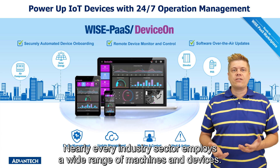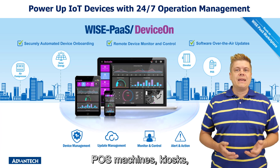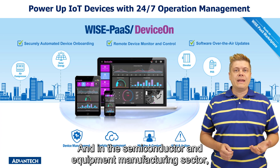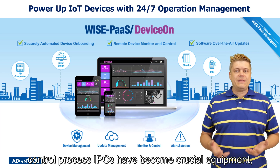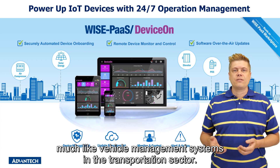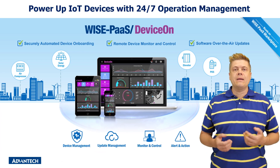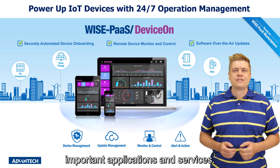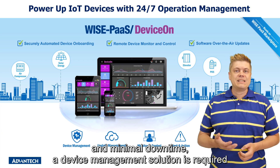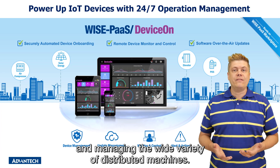Nearly every industry sector employs a wide range of machines and devices. For example, in the retail industry, POS machines, kiosks, and digital signage systems are commonly deployed. And in the semiconductor and equipment manufacturing sector, control process IPCs have become crucial equipment, much like vehicle management systems in the transportation sector. Meanwhile, in smart cities, numerous industrial devices and automation equipment are used to provide important applications and services. In all these sectors, in order to ensure reliable operations and minimal downtime, a device management solution is required for monitoring, controlling, and managing the wide variety of distributed machines.